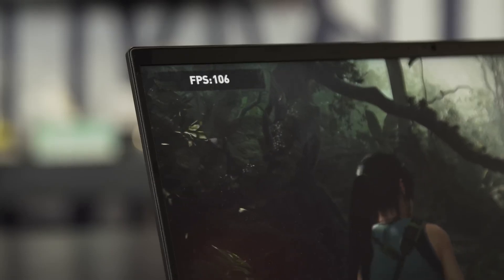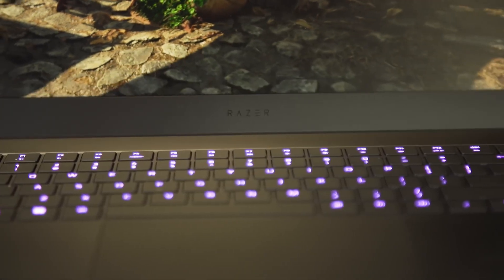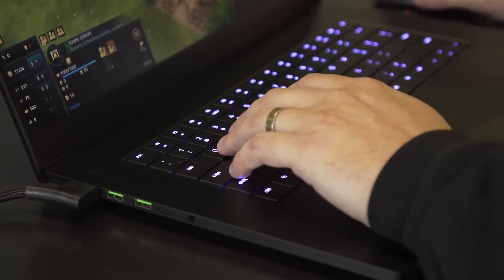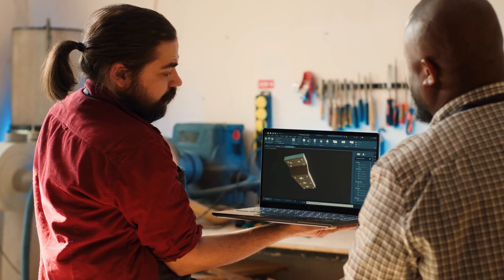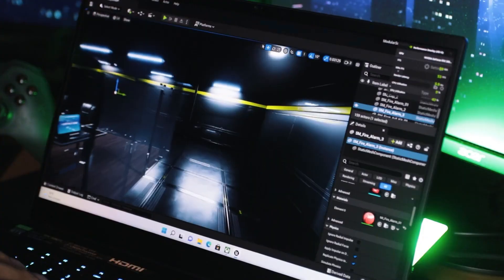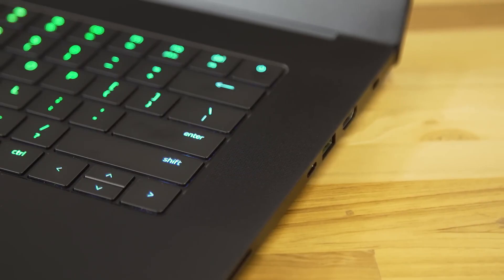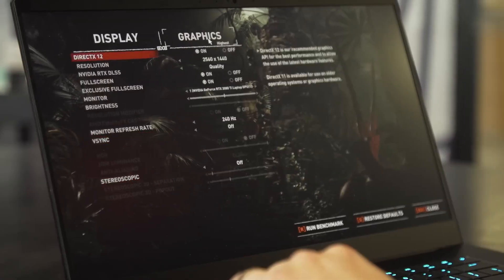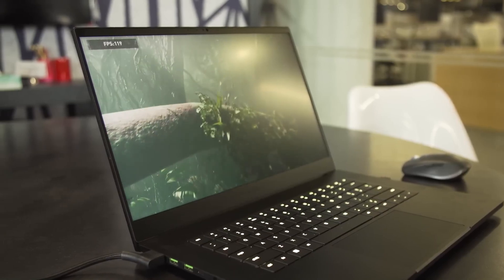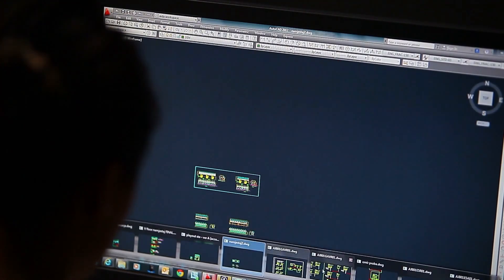The Razer Blade 15 is designed for those who demand the absolute best and are willing to invest in a machine that will remain cutting-edge for years to come. Its powerful combination of high-end graphics, latest-generation processor and fast DDR5 memory ensures it can handle any engineering software or project thrown its way. The build quality is exceptional, featuring a robust aluminum chassis with a premium feel and durability. The RGB keyboard adds a touch of customization, while the high-precision glass trackpad enhances everyday usability. With resolutions of 4K and refresh rates of 144Hz, it provides an exceptional visual experience for engineering students working on detailed designs or complex visualizations.